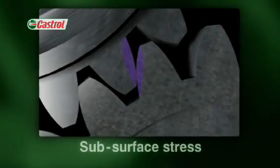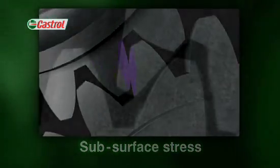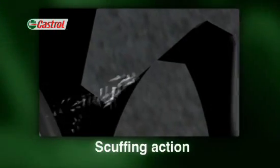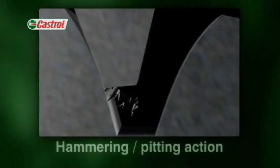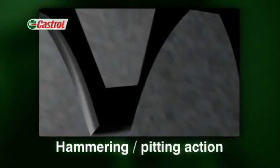Load transfer between meshing gears creates subsurface stresses within the teeth that can damage their surface treatment. During operation, the faces of the gears scrape against each other under load, which can cause scuffing or scoring. Sometimes the teeth can knock and hammer against one another, making them vulnerable to pitting — the removal of material from the surface.